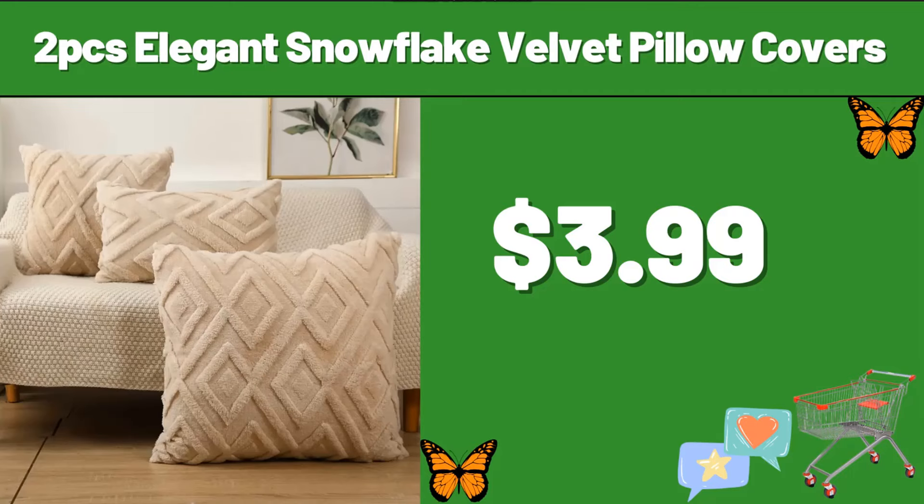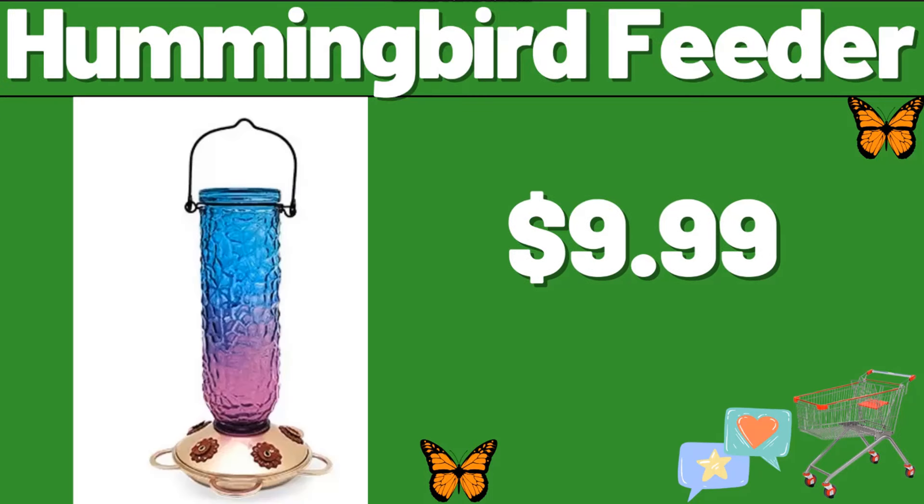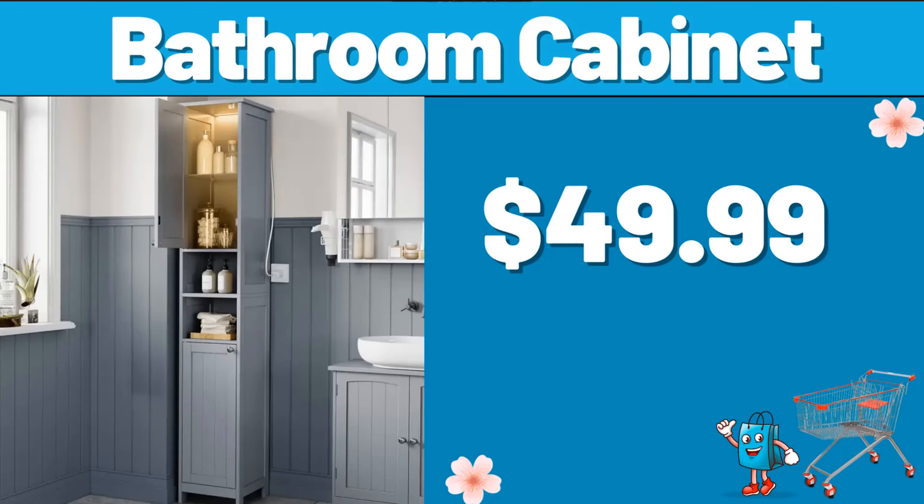2-PCS Elegant Snowflake Velvet Pillow Covers, $3.99. Hummingbird Feeder, $9.99. Bathroom Cabinet, $49.99.